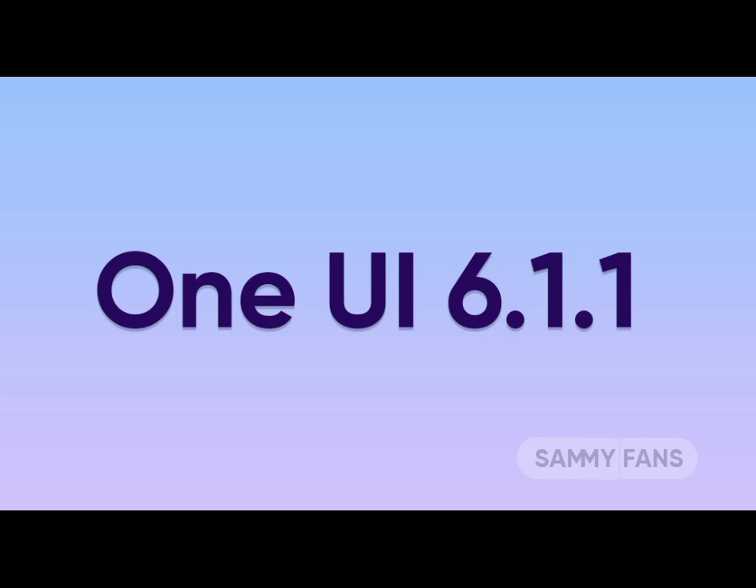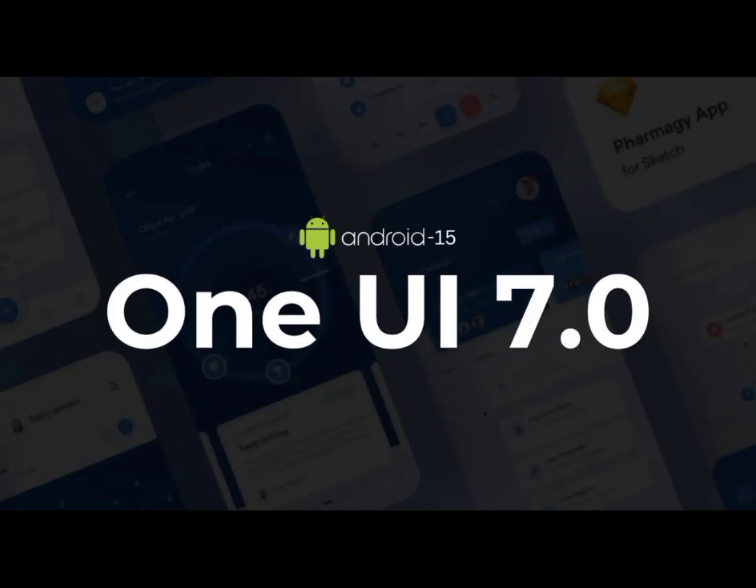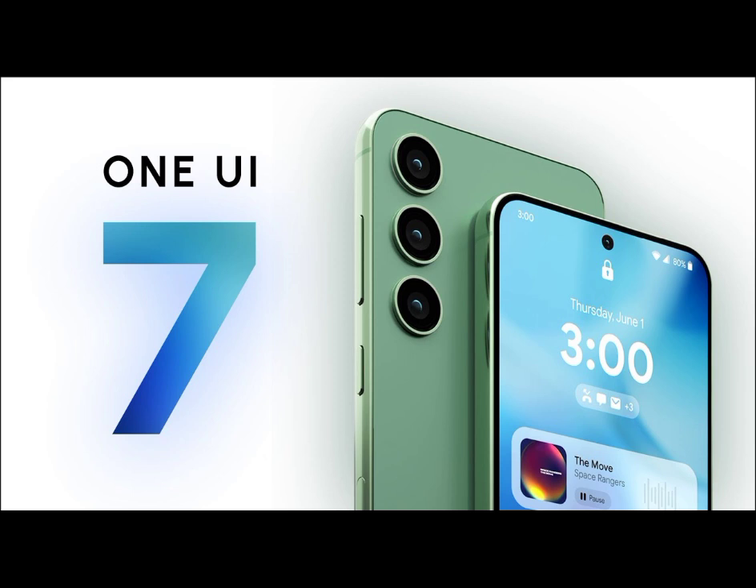However, the development of One UI 6.1.1 has come at a cost, as Samsung has delayed the beta release of the Android 15-based One UI 7.0, originally scheduled for last week.